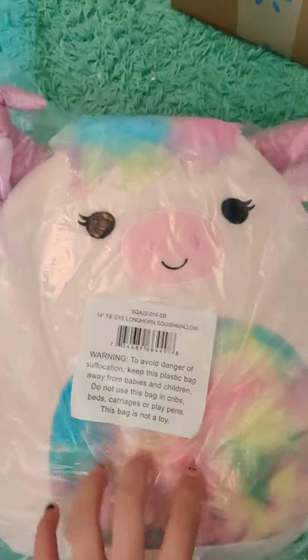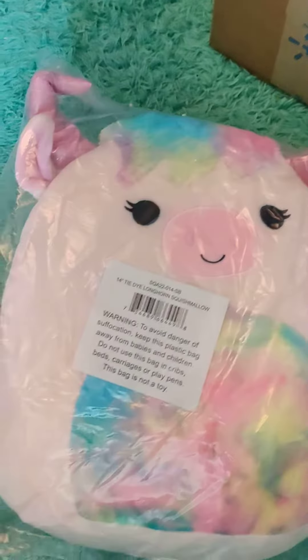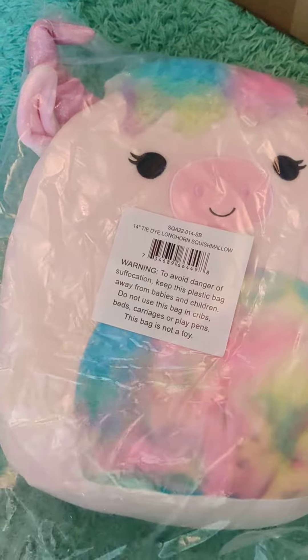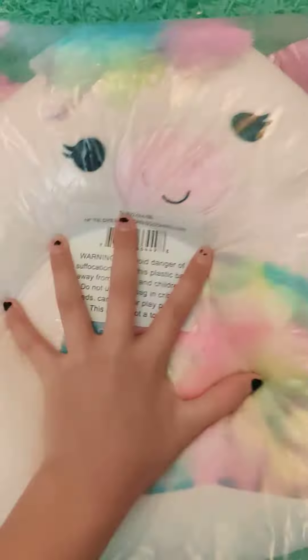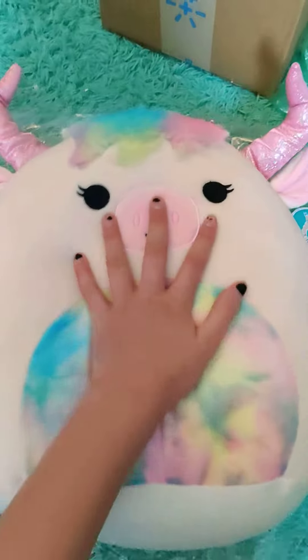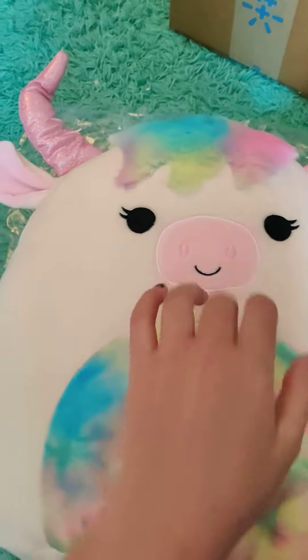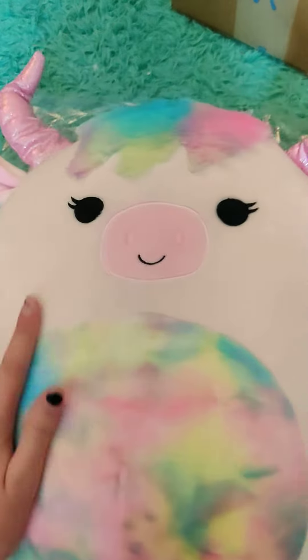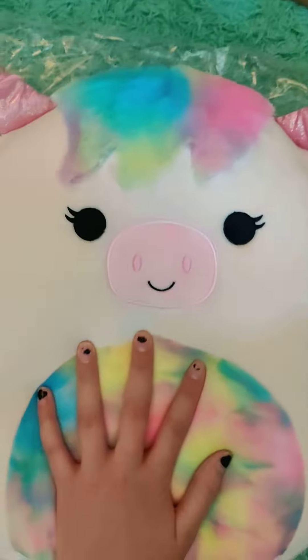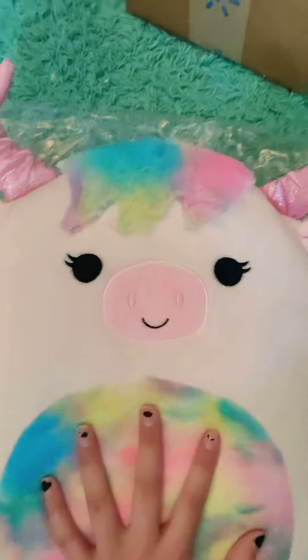Longhorn squishmallows are some of my favorites, I love them. I'm gonna open it up and show everybody. Show me your suit — name that song! She smells like a warehouse. Very adorable. I love the tie-dye, and I love her hair — that's like one of my favorite parts. She's adorable.